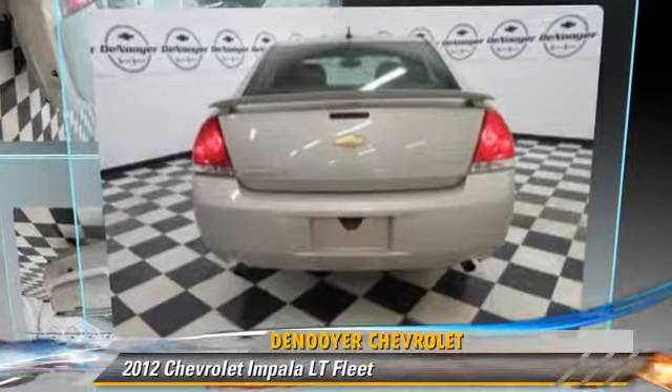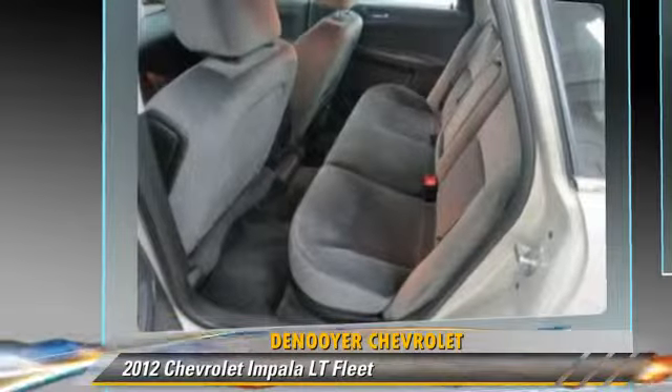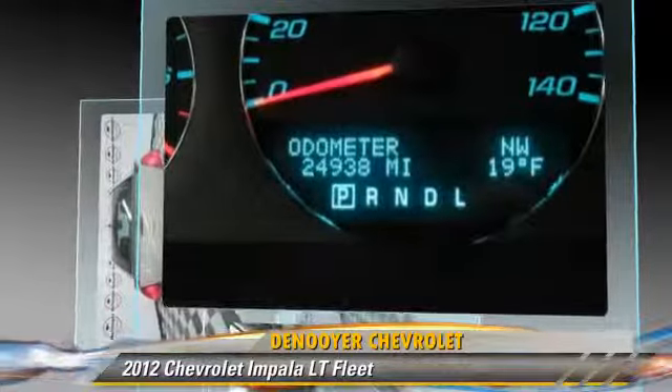The 2012 Chevrolet Impala LT, powered by a 3.6-liter six-cylinder engine with an automatic transmission. This vehicle, with fewer than 25,000 miles on the odometer, gets up to 30 miles per gallon.